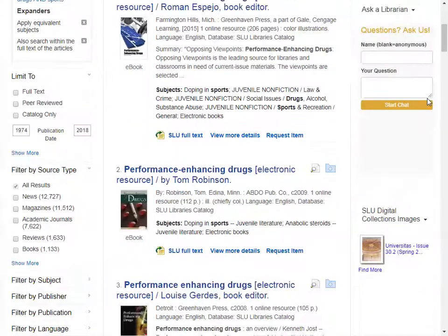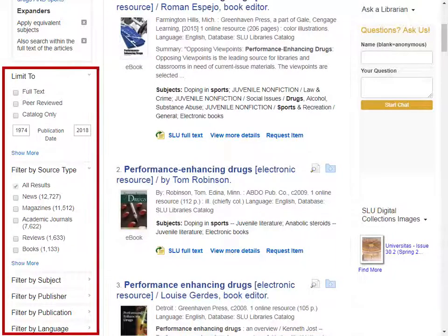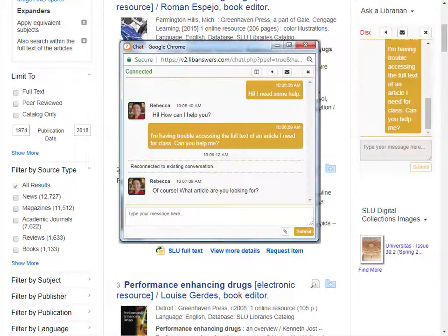If you scroll down, you'll find your list of search results in the middle of the page, including academic journal articles, books, and more. To the left, you'll find options for refining and narrowing results, including by date, subject, and type of source. Along the right-hand side of the page is a box for our chat service. Our chat service is staffed every day, including weekends and overnight, Sunday through Thursday. This is the fastest way to get assistance in accessing a source or refining your search.